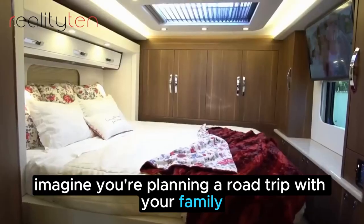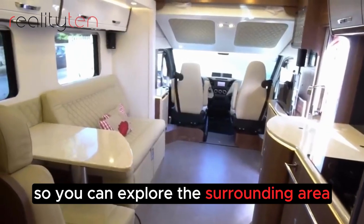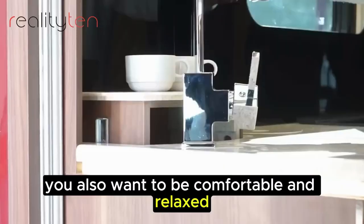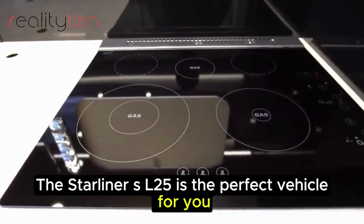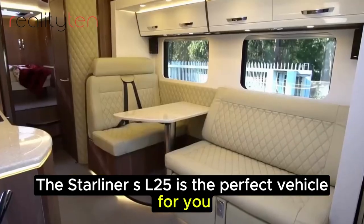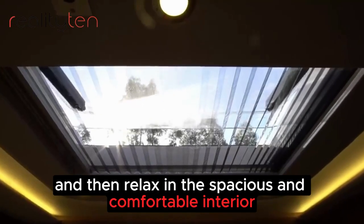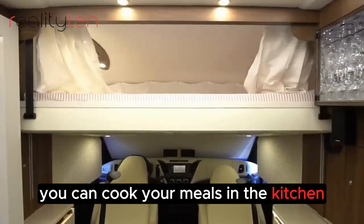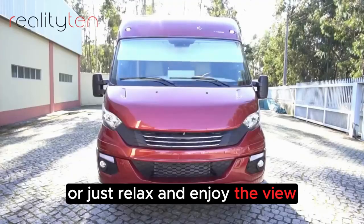Imagine you're planning a road trip with your family. You want to be able to bring your car with you so you can explore the surrounding area at your own pace. The Starliner SL25 is the perfect vehicle for you. You can park your car in the garage, then relax in the spacious and comfortable interior. You can cook your meals in the kitchen, watch a movie on the entertainment system, or just relax and enjoy the view.